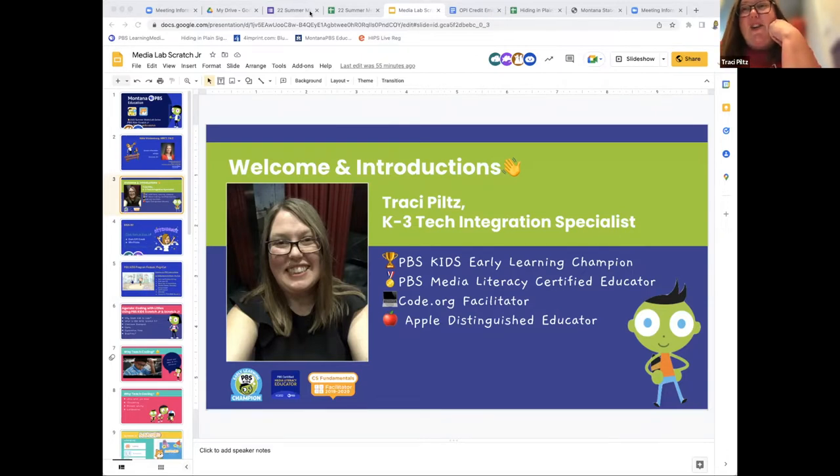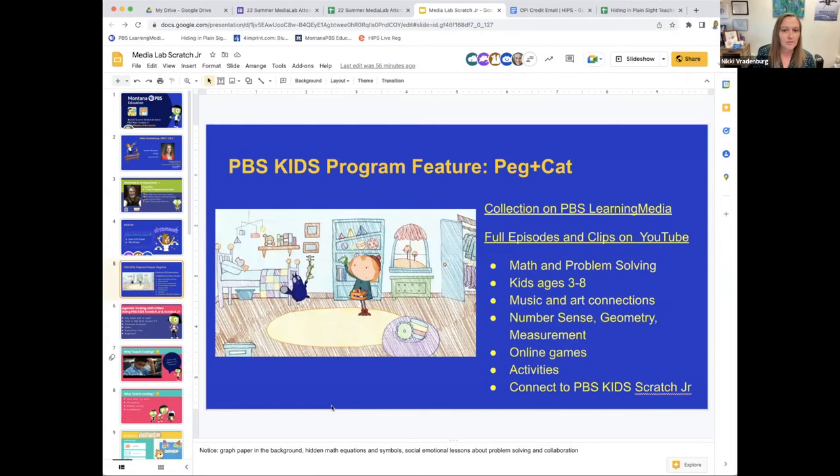Probably a couple of years ago now. I was a reluctant learner — anything that seems a little hard I'm hesitant — but once I really dug into this one and started doing it with kids, it's really quickly become probably my favorite tool to go into classrooms and share with kids and teachers. I'm super excited about this session today and hope that you guys are as well.